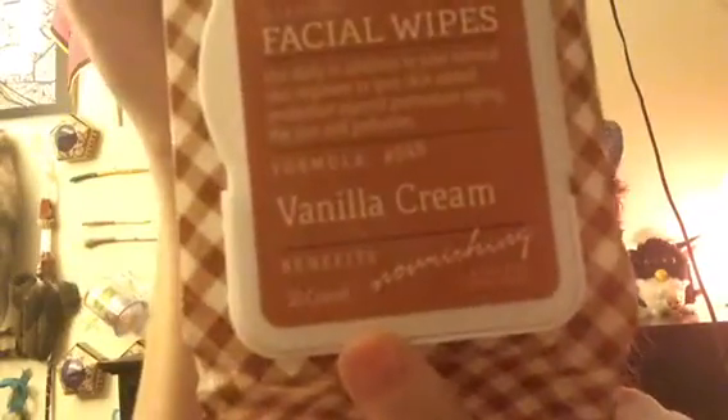I also got two facial wipes by the same brand — daily use, in addition to your normal skin regimen, to give your skin additional protection against premature aging, the sun, and pollen. That's Formula 355, which is the vanilla cream. I haven't opened these up but I'm excited to try them — you get a 30 count, which is pretty good.